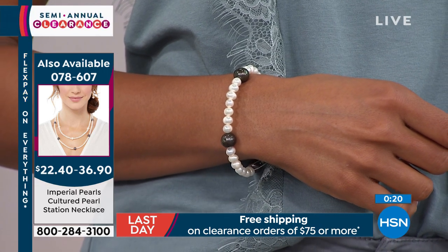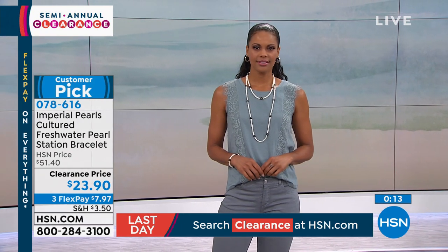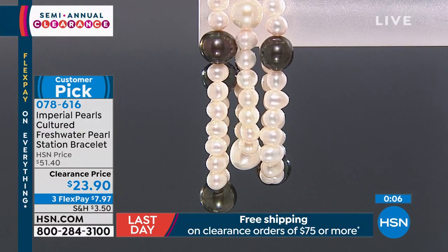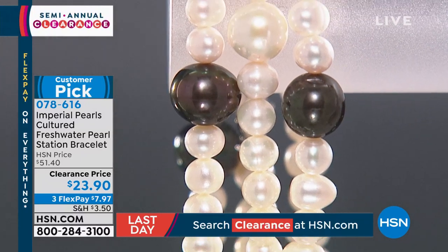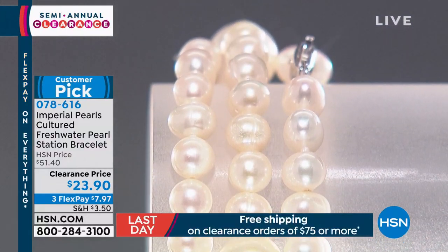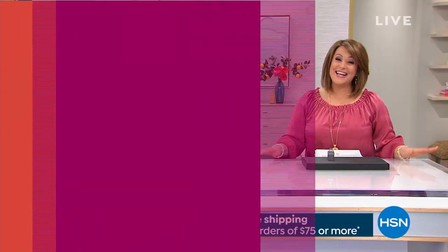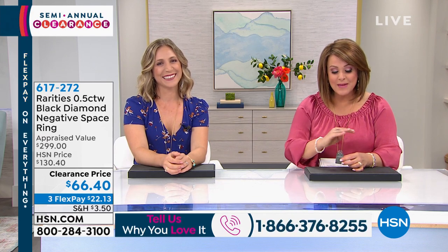Think about giving this as a gift or treating yourself — it's summertime and you didn't even break the bank. A $20 bill, that's it. A beautiful little treasure. If you want the necklace, it's 078607. When you think the most beloved ancient gemstone of all time, when you think that only royalty wore them even before diamonds — they say the pearl grows in the belly of the mollusk, so it's a feminine gemstone. Get it while these prices are here. If you have questions, call 1-866-376-8255.